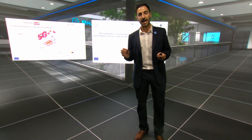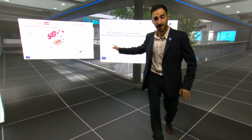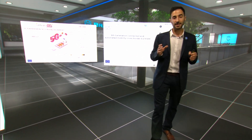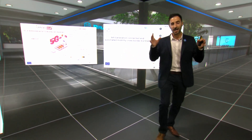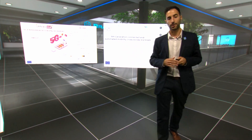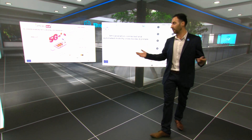5G Routes is a 5G PPP phase three project whose aim is to validate connected and automated mobility under realistic conditions. In particular, 5G Routes will conduct advanced large-scale field trials across a prominent 5G cross-border corridor spanning across frontiers between Latvia, Estonia and Finland.